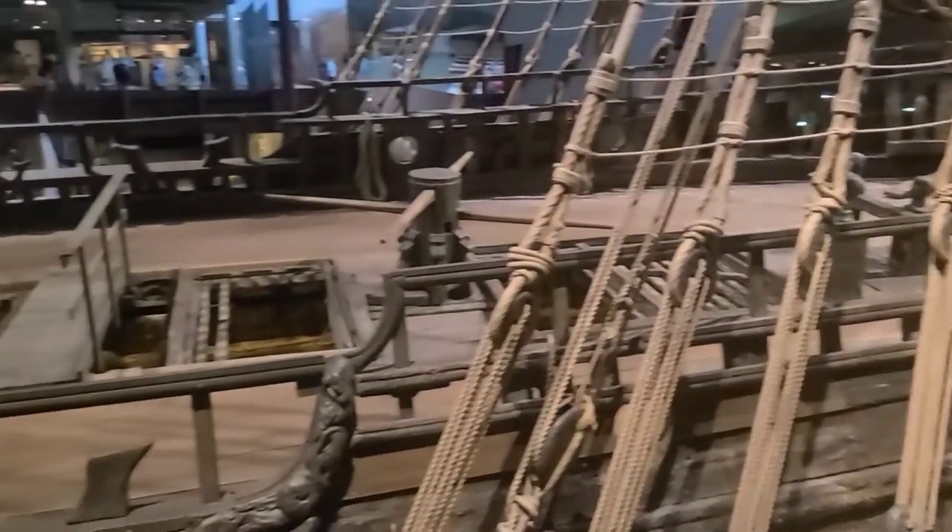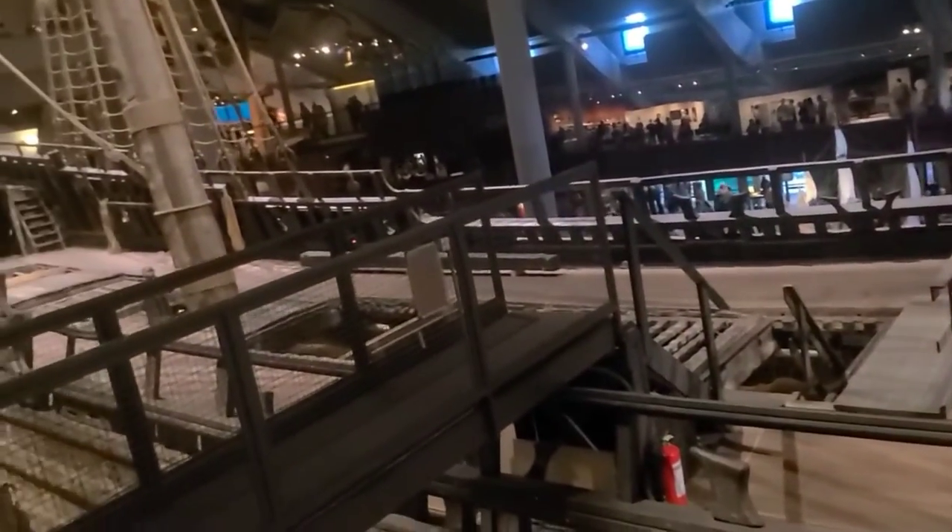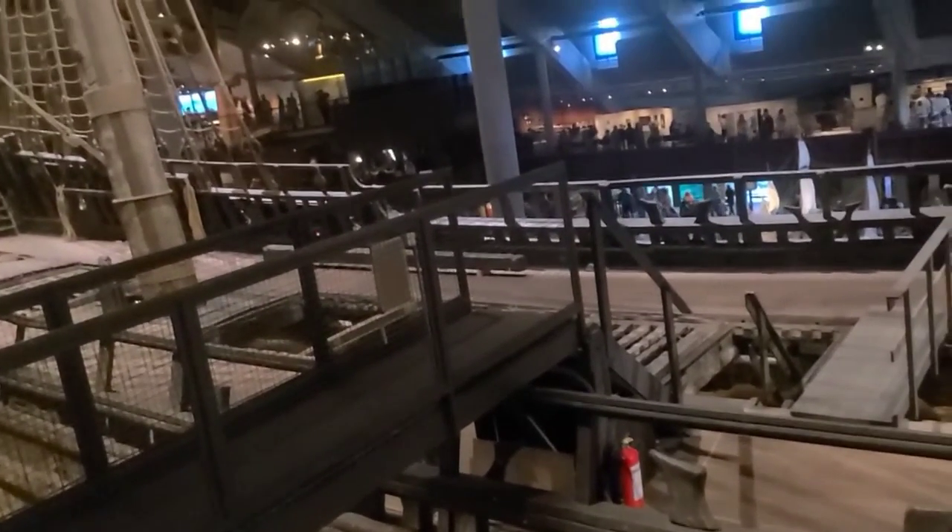Up here you can see the deck of the ship. Unfortunately there are no tours right now — there are just too many people to go and look inside the ship, but that's also something they sometimes allow as well.